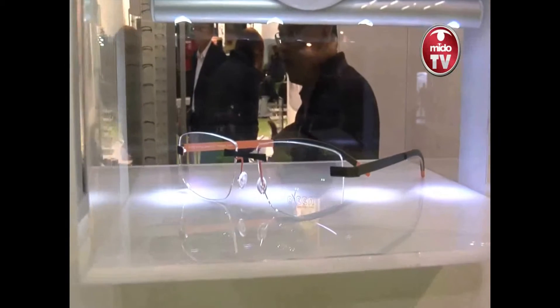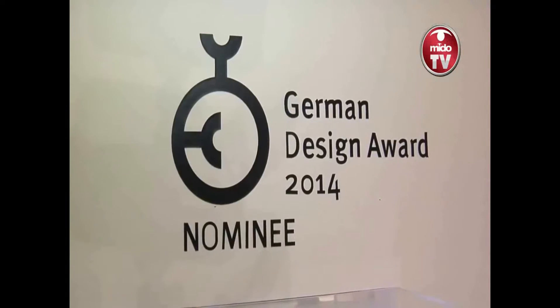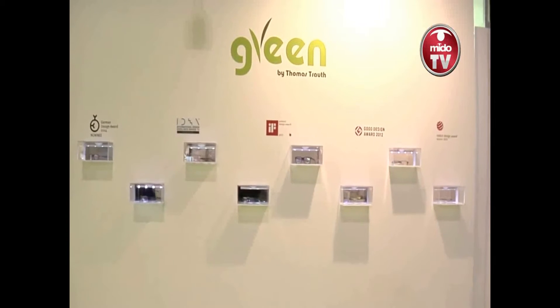less material. We do not solder the frames, and we had production processes in place to ensure no toxic pollution. The Green Collection also features high-tech technology like the screwless hinge and the 360-degree pad.